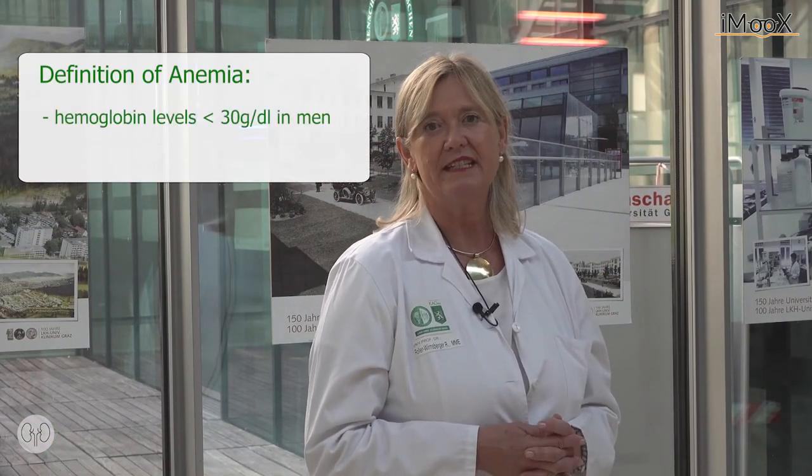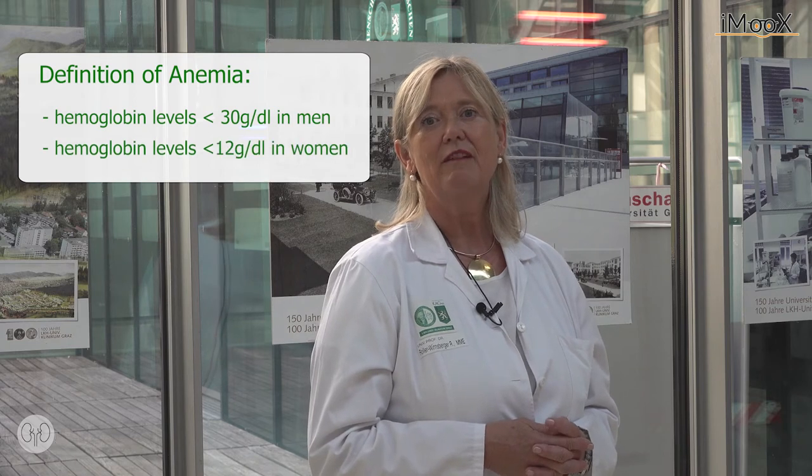Anemia is defined as hemoglobin levels lower than 13 grams per deciliter for men and 12 grams per deciliter for women. We know that with each decade of life, the levels of hemoglobin are decreasing. However, this decrease may not be considered as a physiological aging process. Given this fact, the prevalence of anemia in older patients is rather high, ranging from 10% to 45% of community-dwelling older citizens.